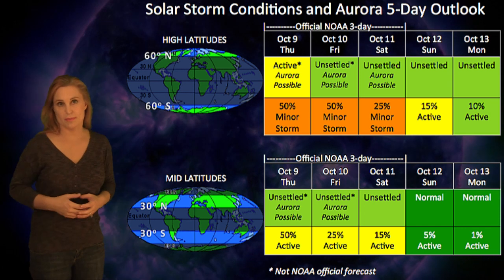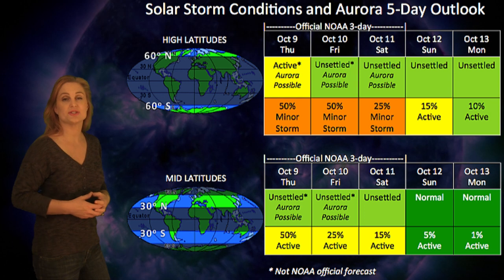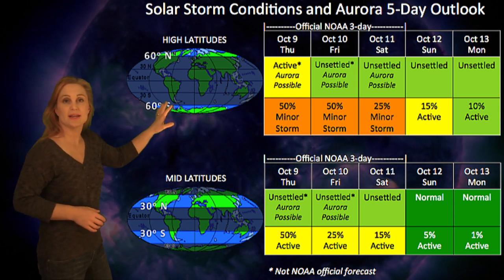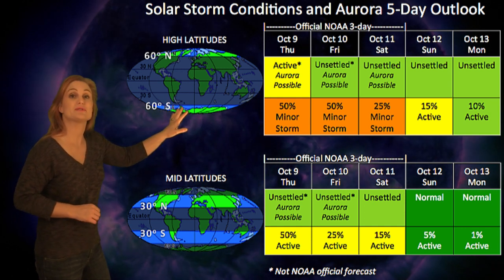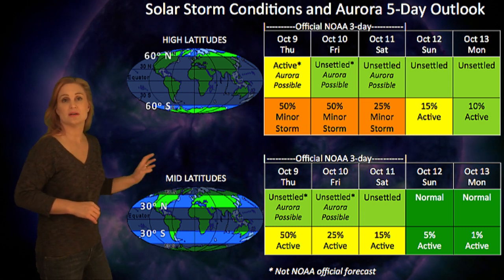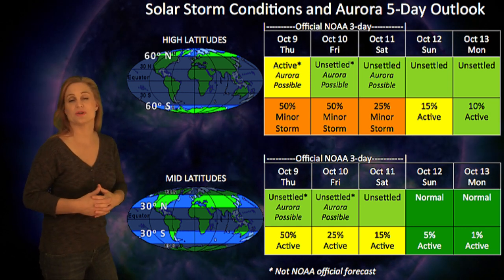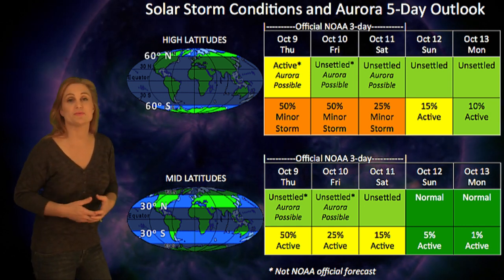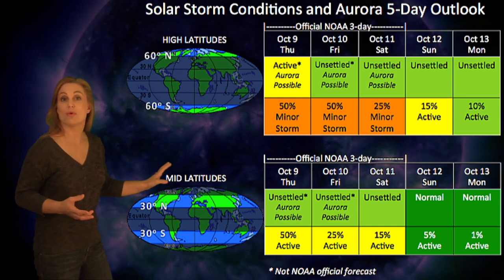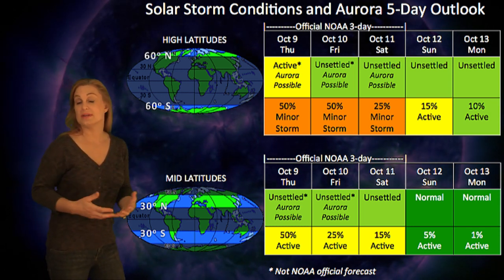Taking a look at your solar storm conditions and aurora possibilities throughout this week, I'm going to break with the NOAA forecast because we are in active conditions right now due to that solar storm blowing through. I expect the chances at high latitudes of seeing a minor storm are probably 50%, and at mid-latitudes the chances of continuing to see at least active conditions are about 50% over the next 24 hours or so. It may be enhanced because we're expecting a high-speed stream to blow through right about the same time, so expect good aurora possibilities over the next couple of days, tapering off around the 11th.